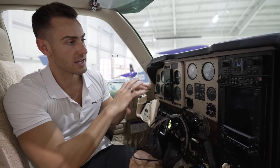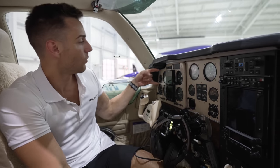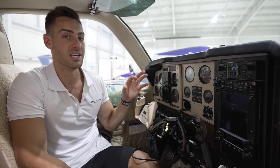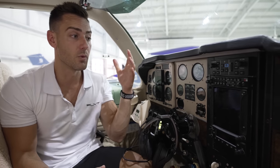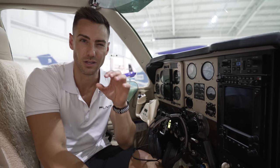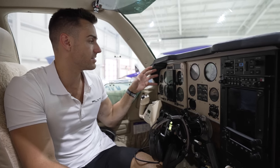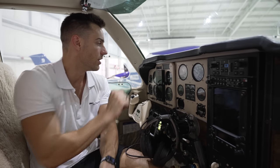As you've seen in previous videos, these G5s light up beautifully. We installed dual G5s together — they were right around $5,000 each, with about $1,000 to $1,500 for install each. So you're looking at around $6,000 total per unit, meaning dual G5s will run you approximately $10,000 to $12,000. We also still have backup analog airspeed, altitude, vertical speed, a turn coordinator, and a backup HSI, because redundancy is very important — especially for IFR flying.